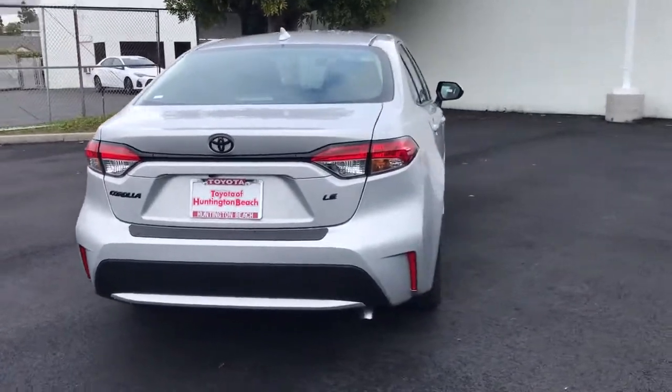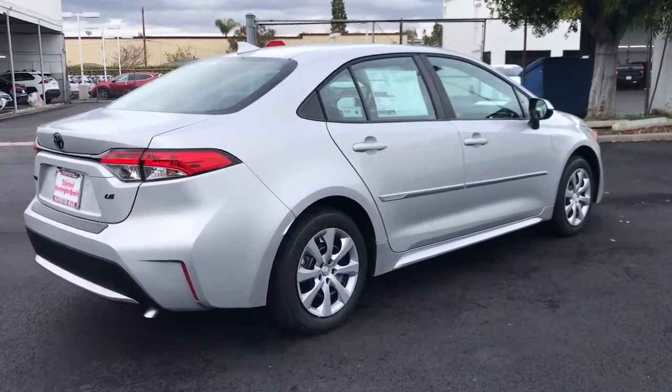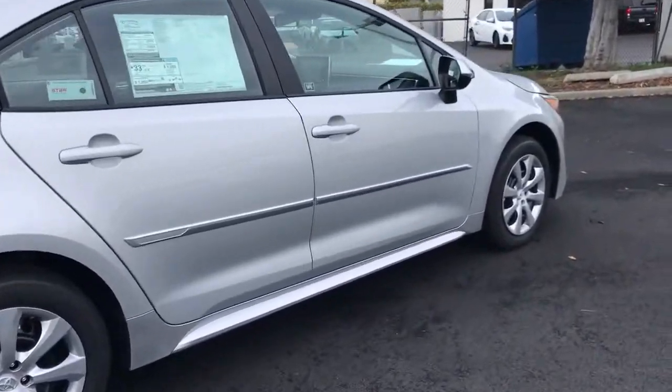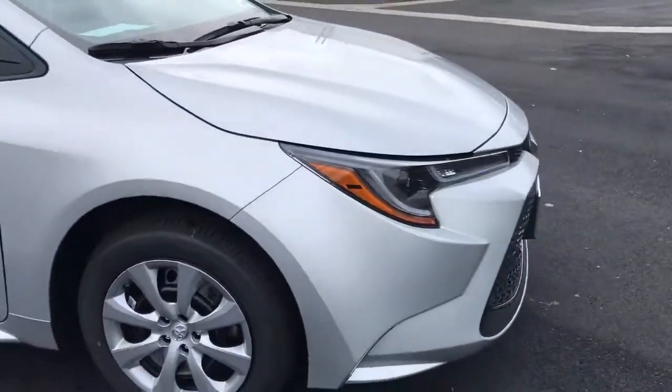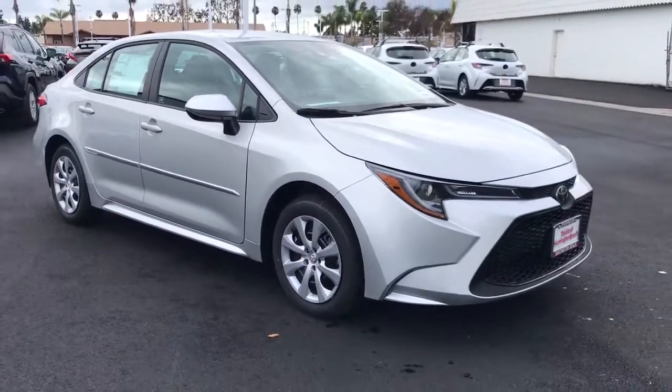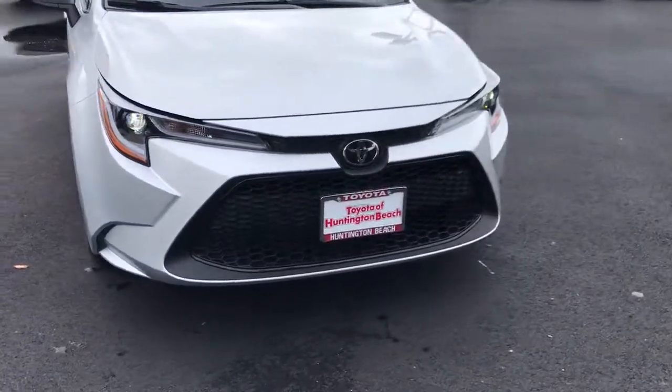These are just some of the great options this vehicle comes with: keyless entry, backup camera, adaptive cruise control, heated mirrors, lane-keeping assist, steering wheel audio controls, Bluetooth connection, Wi-Fi hotspot, stability control, and intermittent wipers.